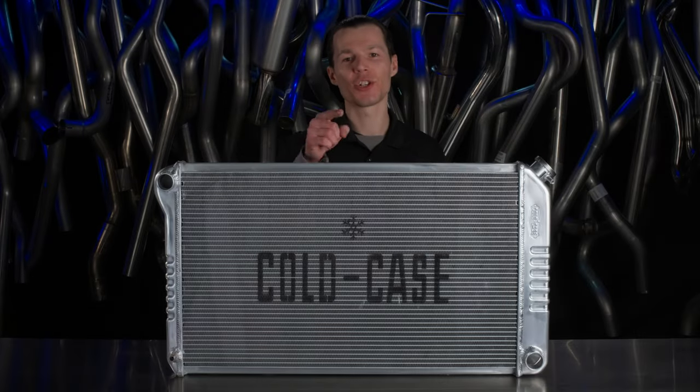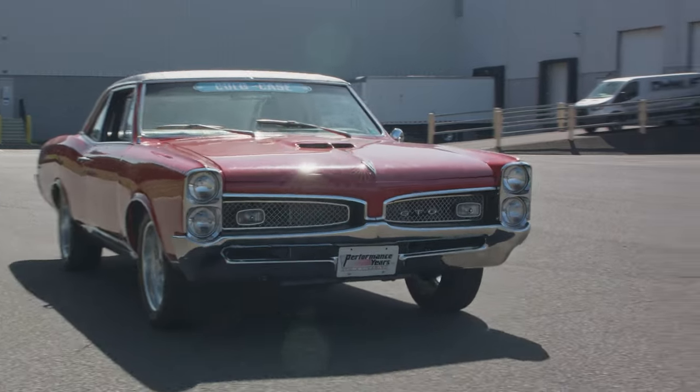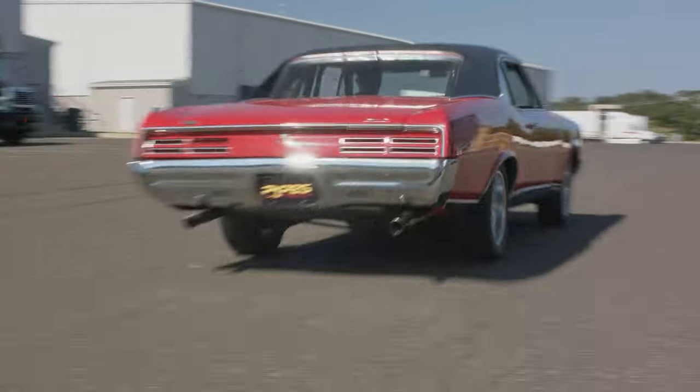Adding a Cold Case radiator to your GM A-body is a great way to cool your ride. Our A-body selection covers more than just the Chevrolet Chevelle and El Camino.